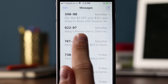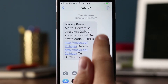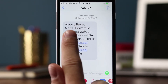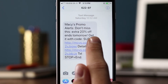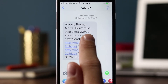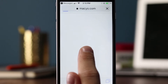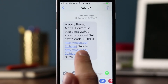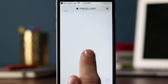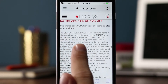Then you have Macy's, using short code 62297. They sent a message on Saturday only. 'Macy's promo alerts, don't miss this extra 20% off, ends tomorrow' — so this was Saturday, ending Sunday. 'Get it with code SUPER, details,' and then a link. Let's see what kind of web experience they put in place. It says an extra 20% off with some information about the promotion — a mobile website with details.